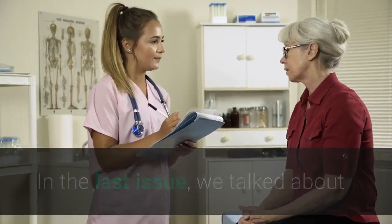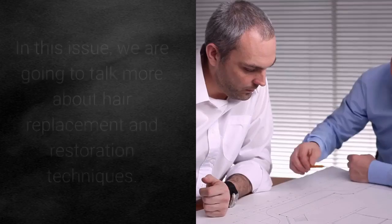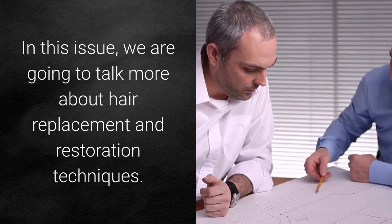In the last issue, we talked about the causes, symptoms and treatment of male pattern baldness. In this issue, we are going to talk more about hair replacement and restoration techniques.